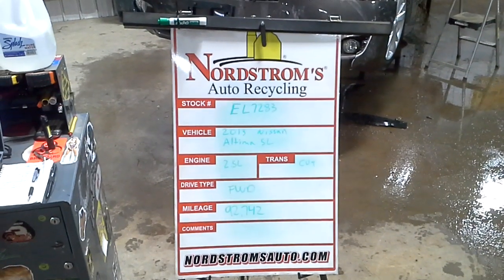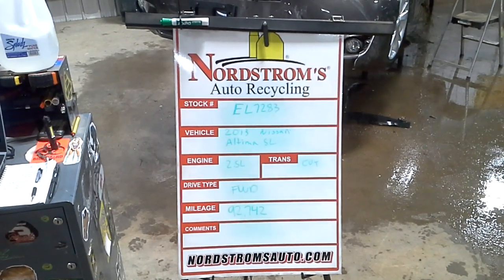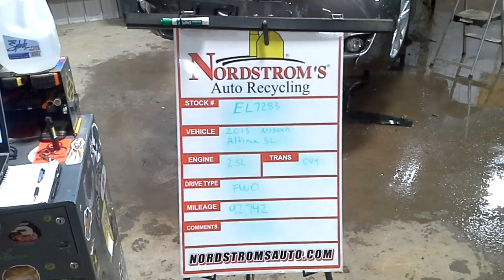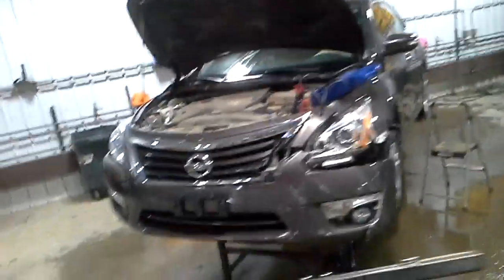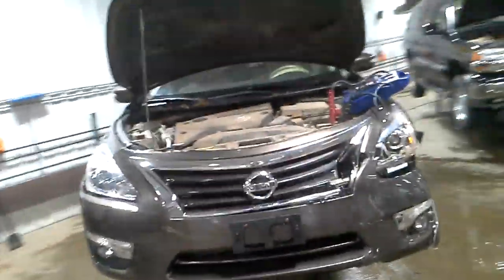Stock number EL 7283, 2013 Nissan Altima SL, 2.5 liter, CVT transmission, front wheel drive, 92,742 miles. Brown in color, left run hit, does run and drive. Got one airbag popped inside.